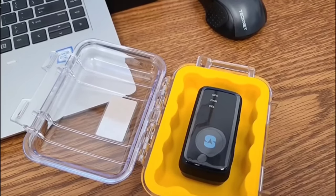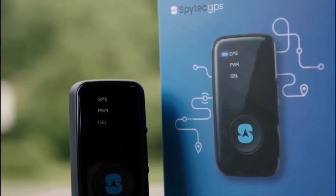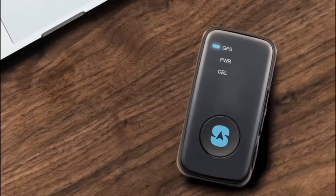With easy installation and user-friendly interfaces, these trackers empower you with the ability to monitor your vehicle's whereabouts and performance at any time, making them an invaluable tool for safety, efficiency, and peace of mind on the road.